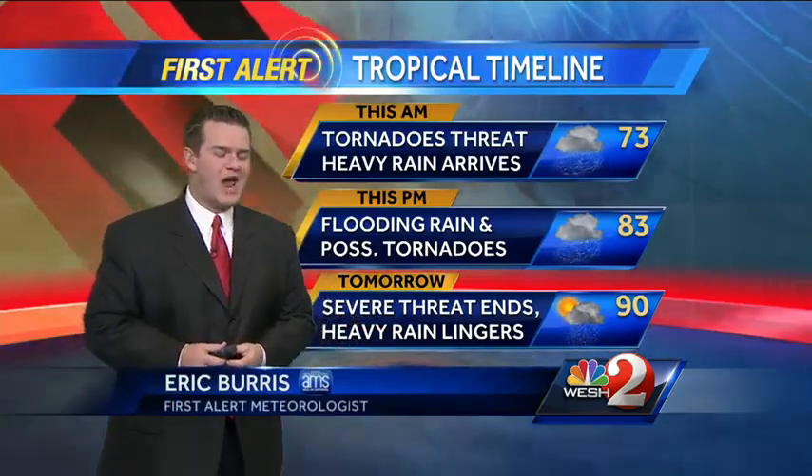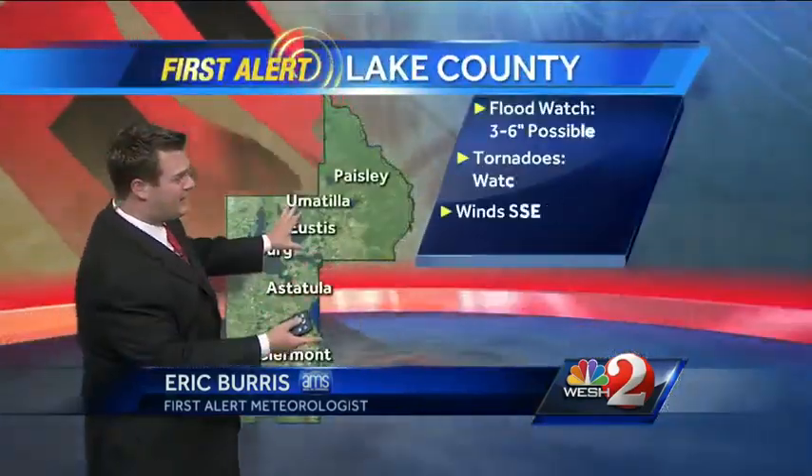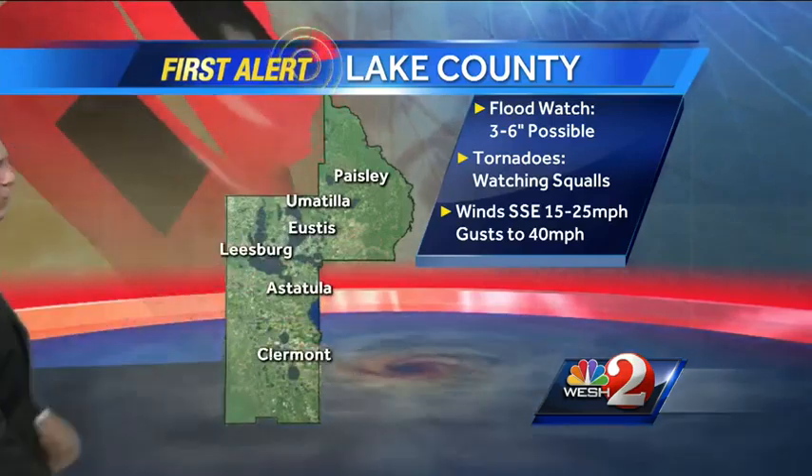Of course, the afternoon showers and thunderstorms are going to continue across central Florida. Let's take you county by county. Starting in Lake County, you're expecting anywhere from 3 to 6 inches of heavy rains. You are, at least for the southern part of the county, under a tornado watch.